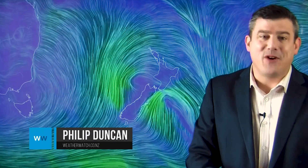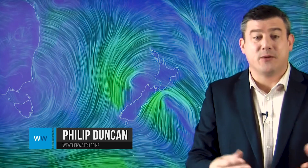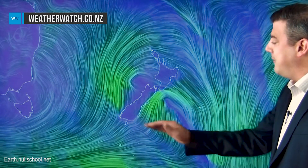Hi everybody, I'm Philip Duncan. Thanks very much for joining us. The week ahead is looking colder across New Zealand as a result of a southerly, however it's also looking quite dry in a number of spots, thanks to high pressure rolling in and also the upcoming southeasterly wind for the North Island. This is how it looks for Monday - the animated wind map showing that southerly moving up the country, it's much colder in the South Island.